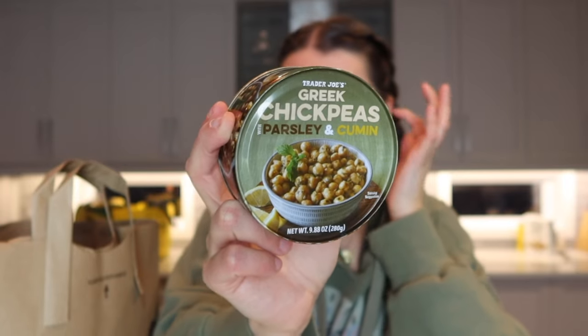I love chickpeas, so I was really excited when I saw these Greek chickpeas — marinated with parsley, cumin, oils, and other spices. I think throwing them onto a salad, or mashing them up with a little mayo to make a chickpea salad sandwich, would be incredible.